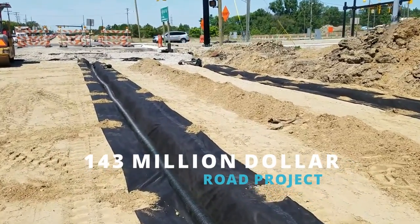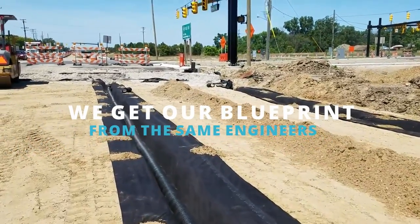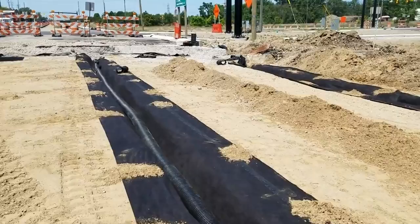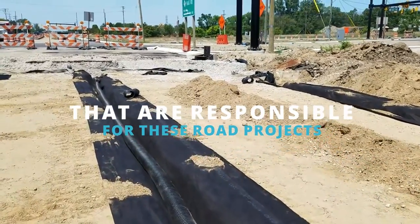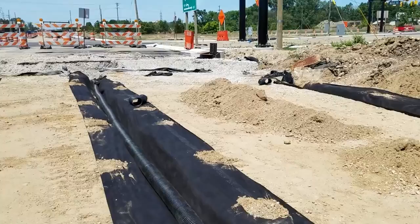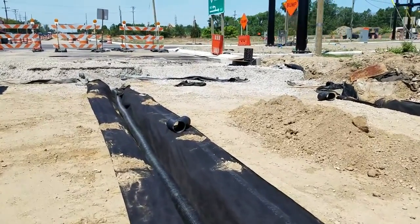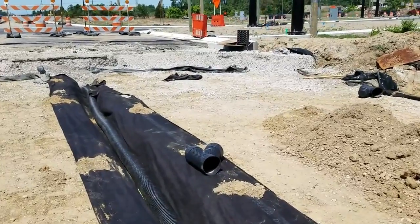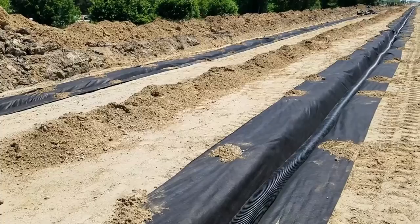Now the fabric that we use in our French drains — we always try to educate our clients and tell them: you don't want to use a landscape fabric. A landscape fabric does not drain. Weed barrier fabrics that are meant for structural strength behind a retaining wall — things like that — they're not intended for a French drain. So you want to buy a filter fabric that's intended for a drain system.